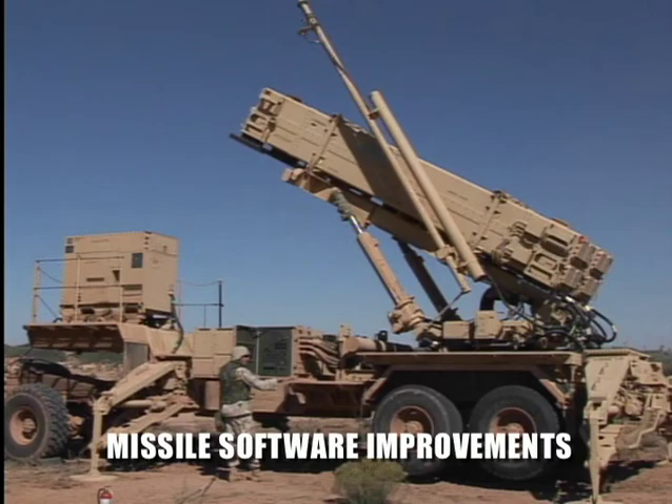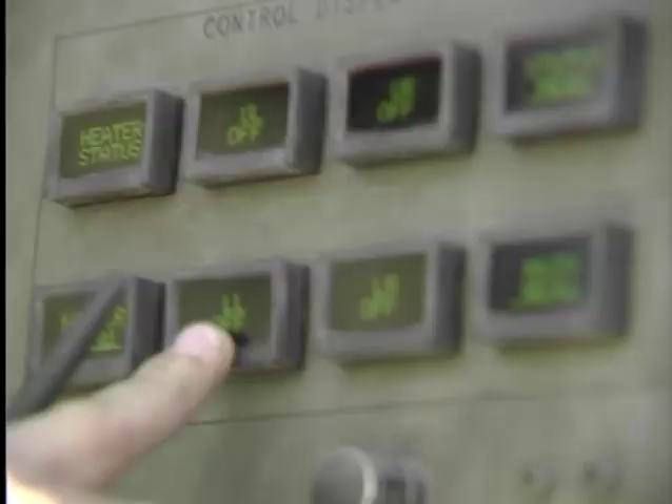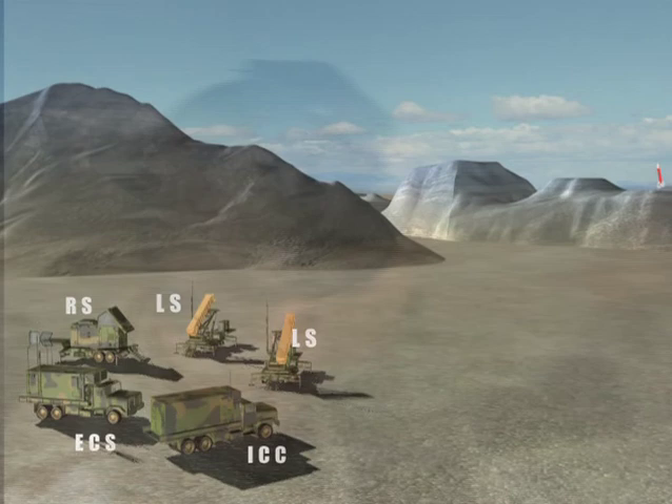Test P6L-3 objectives were to demonstrate operational software improvements to the PAC-3 system. Also, this test demonstrated the proper Patriot tactics, techniques and procedures in an operational environment.